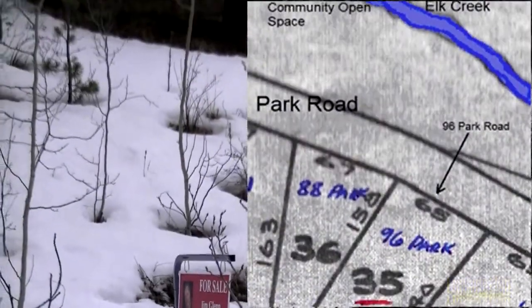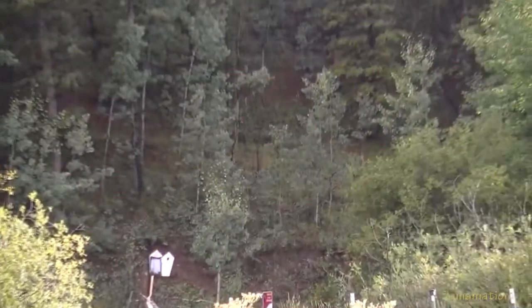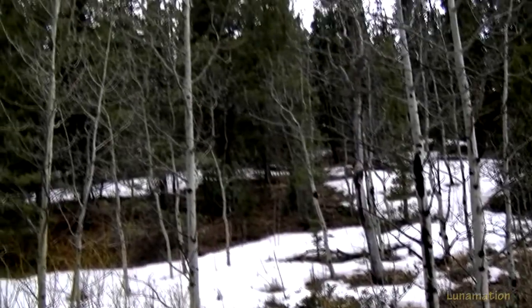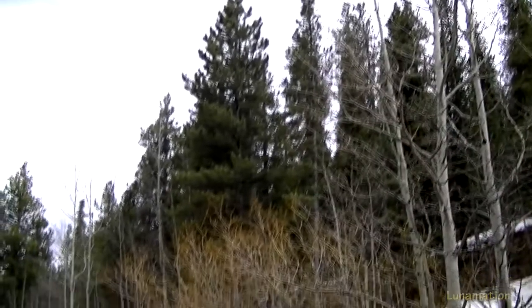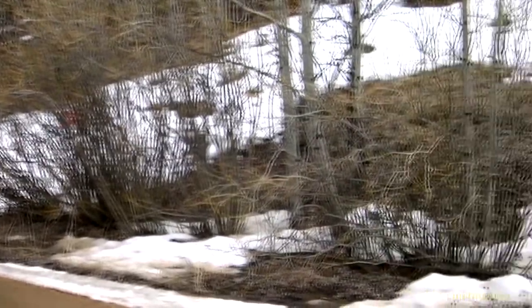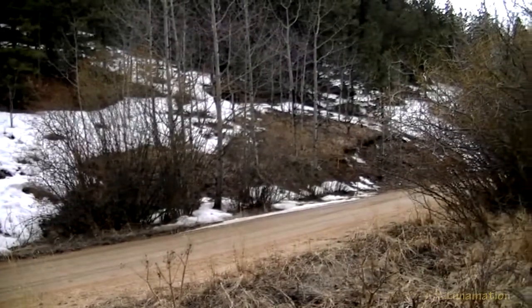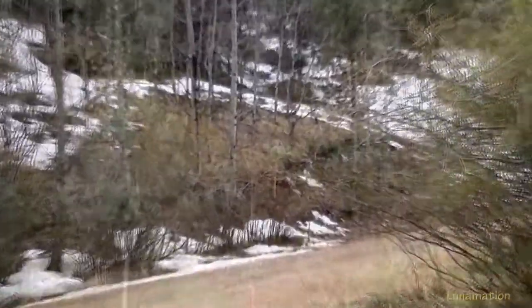Welcome to 96 Park Drive. 96 Park Drive is a wooded and sloped lot across from Elk Creek, located in Harris Park Estates. The lot is .17 acres or approximately 7,400 square feet. Frontage along Park Road is 65 feet. The east property line is 140 feet and the west property line is 158 feet.